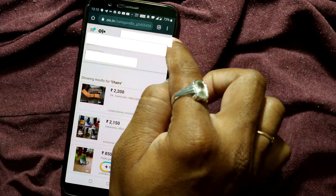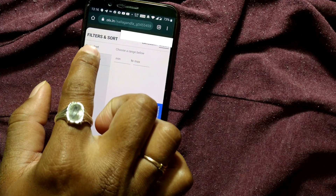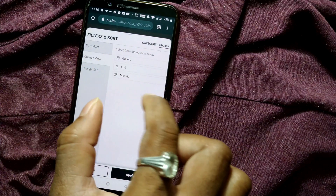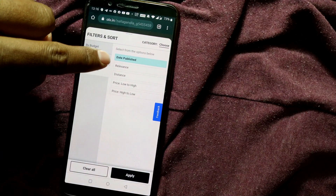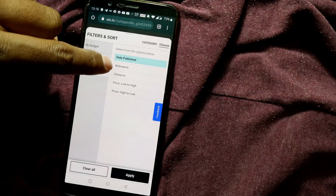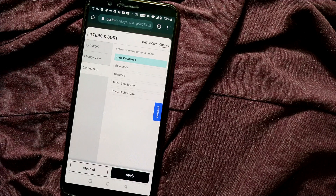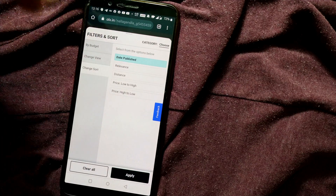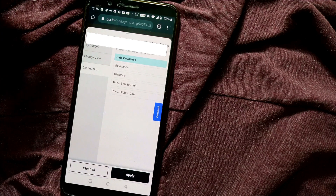When viewing search results, if you press the three different bars icon, you can choose a distance range and apply filters. You can set a minimum and maximum budget range, change the view of listings to gallery, list, or mosaic, and also sort results by date published, relevance, distance from your place, or price low to high and high to low — similar to any other e-commerce app like Amazon or Flipkart.